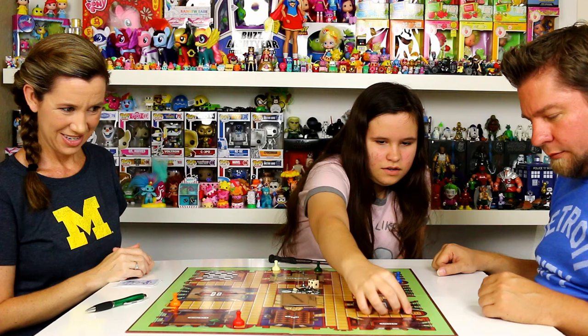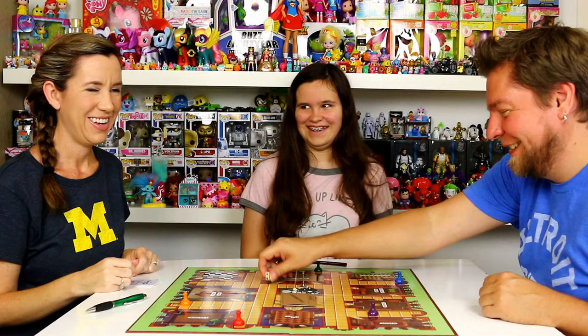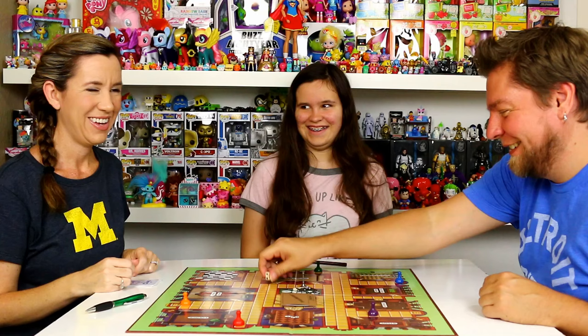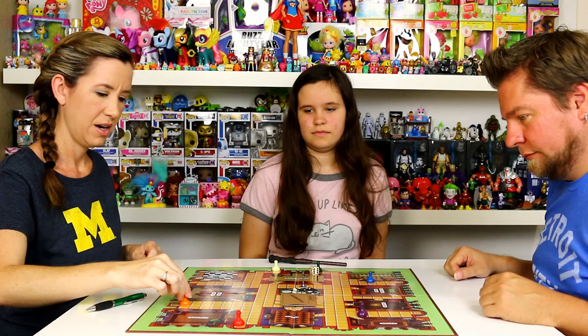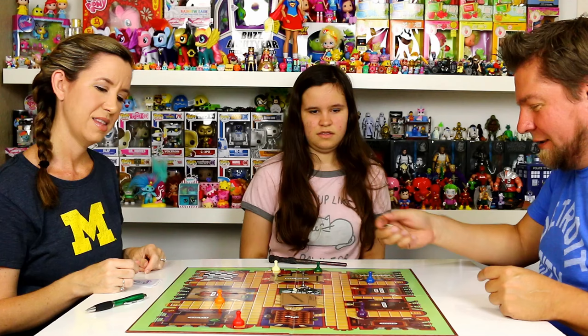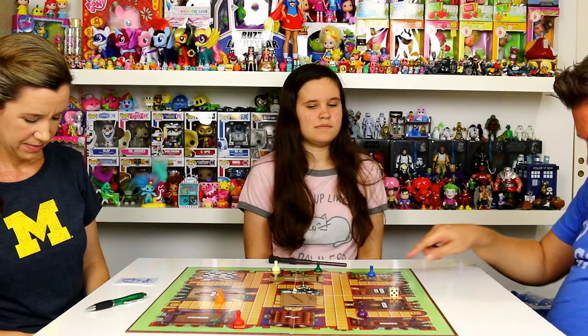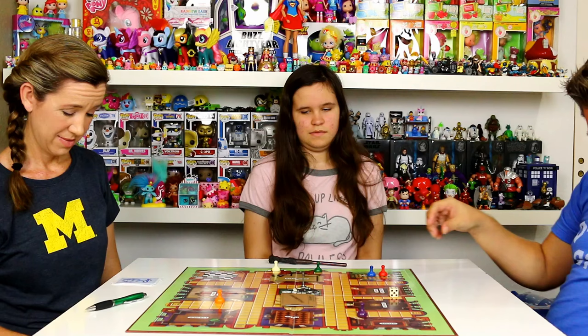Alex starts first. Alex is Plum, I am Miss Peacock, and I'm Colonel Mustard. Mustard? You hate mustard, I know. One, two, three — I'm now one space away from the door. Michael's in the conservatory. In the conservatory with Miss Scarlett, and I'm gonna say she used the knife.